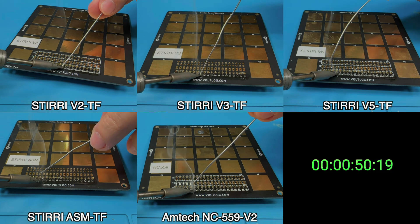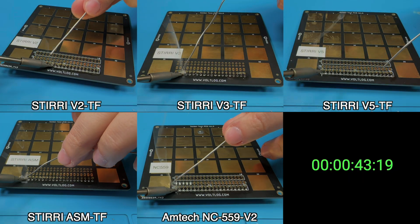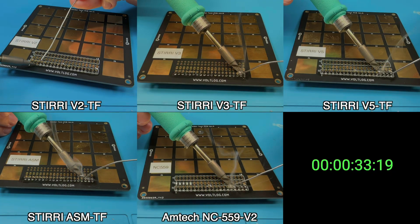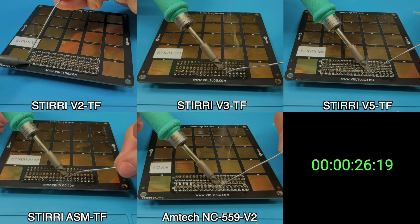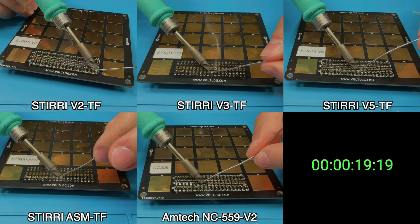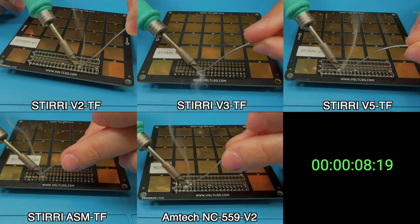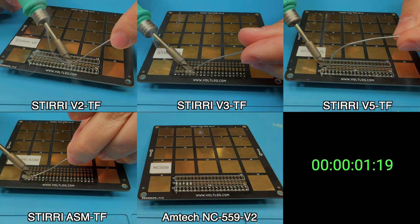In terms of smell, the Styri V2 had the nicest smell out of the bunch — a combination of something sweet plus a bit of pine. The next best in terms of smell were the Styri V5 and Styri V3, which also had a sweet smell but an order of magnitude less intensive. The Styri ASM and the Amtech NC559v2 were pretty much odorless, with the Amtech feeling the least pleasant to breathe in. I also noticed different smoke content: the Styri V5 produced the least amount of smoke, followed by the Styri V2 and V3, while the Styri ASM and Amtech 559v2 definitely produced more smoke.